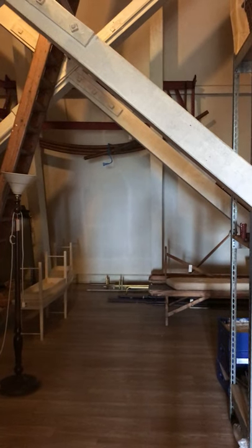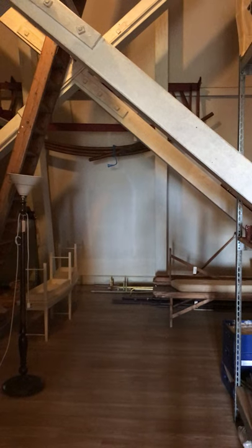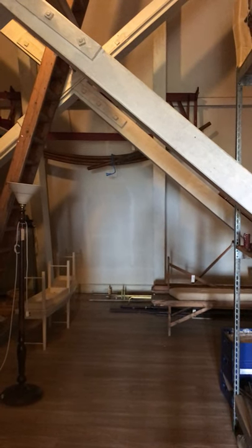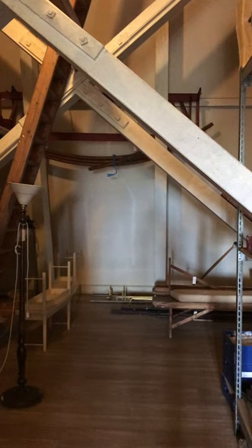Hello everybody, Pippa Shirley, Head of Collections and Gardens from Waddesdon Manor here. Today we're bringing you another of our behind-the-scenes diaries recording what's going on while the house is closed to the public. The gardens in fact opened this week on Wednesday, which is very exciting, but the house is still closed.